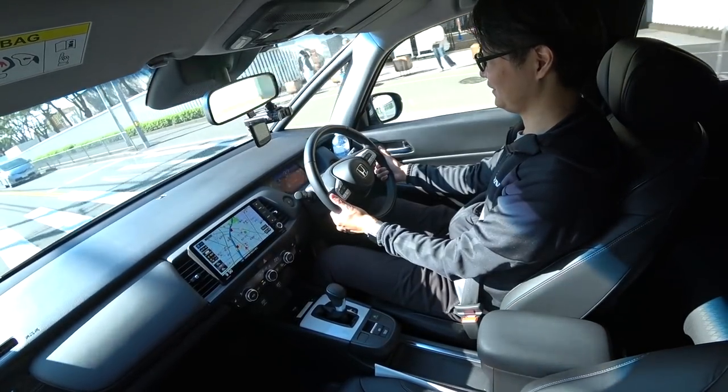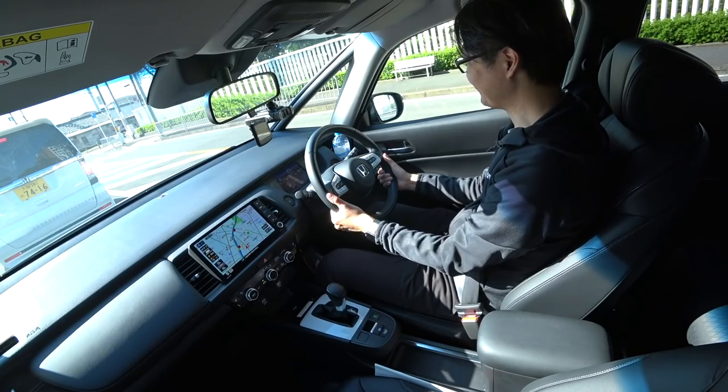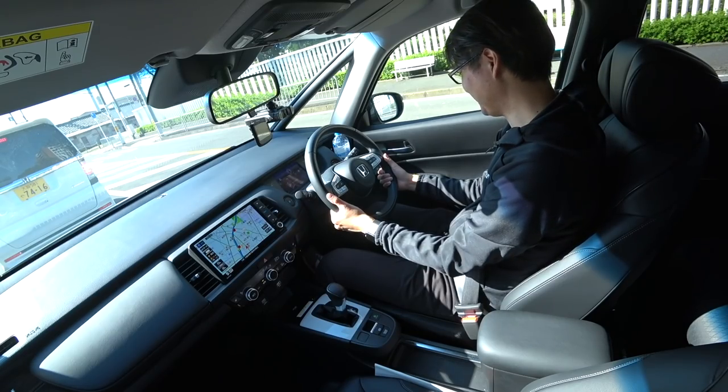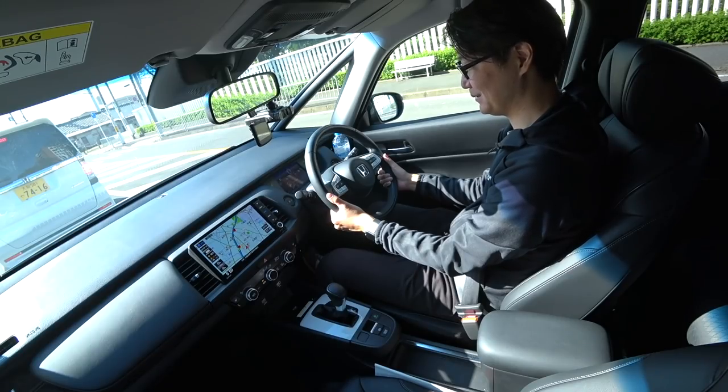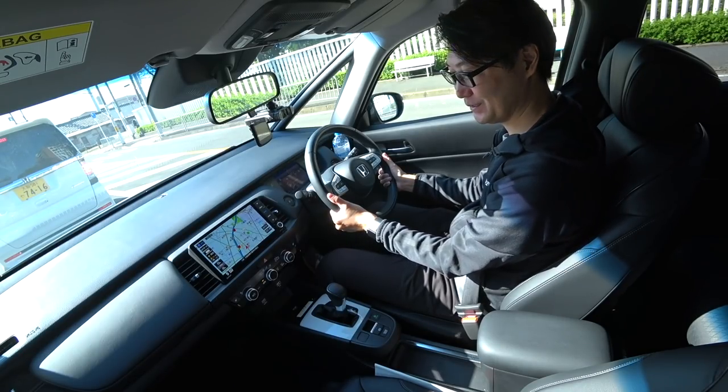後続距離もかなり走るんですよ。ホンダEとばっかり比べて申し訳ないんですけど、あれね285キロぐらいしか実は走らないんですよね。1回の充電で満充電でそれなんですよ。なのでこのフィットとかはね、1回ガソリン入れたら、中1回とか2回しか乗らない人は2ヶ月ぐらいガソリン入れに行かなくていい感じなんですよね。しかもレギュラーガソリンということで、本当に買ってからも経済的なんですよね。今日はちょっと長い動画で申し訳ございません。